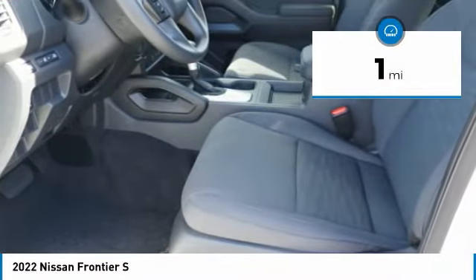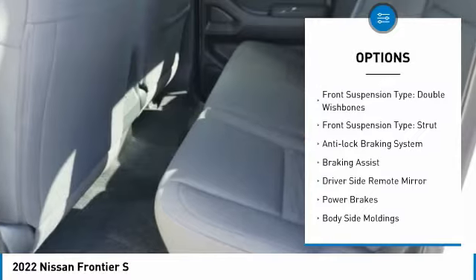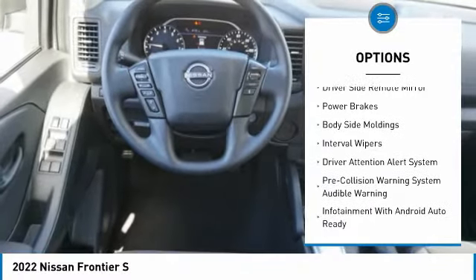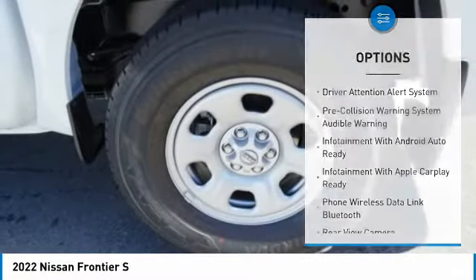Here are some of this vehicle's great options: traction control, stability control, front suspension type double wishbones, front suspension type strut, anti-lock braking system, and braking assist.